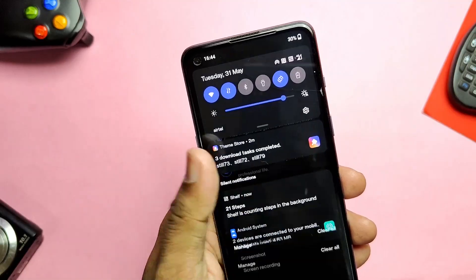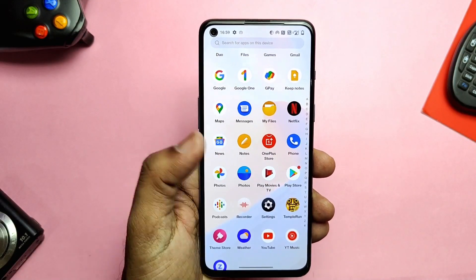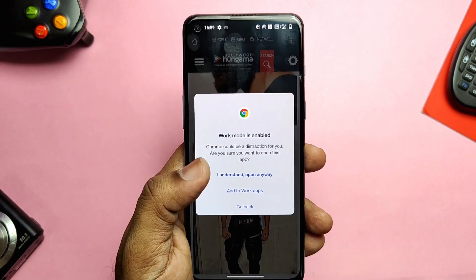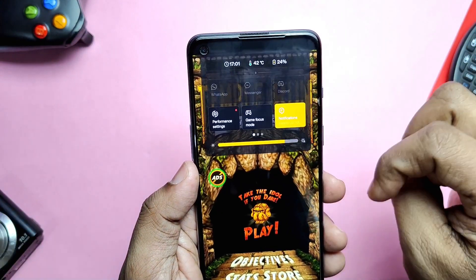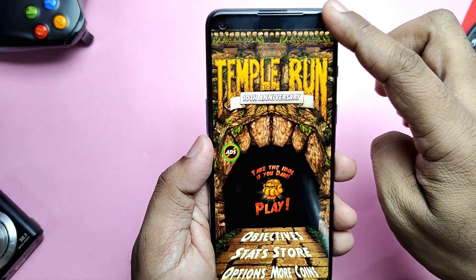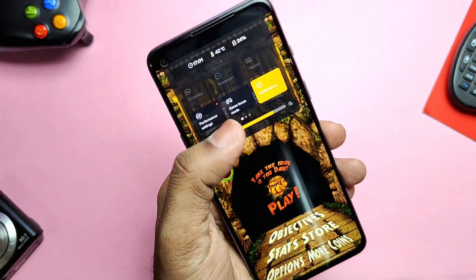When you open a Life Mode app while in Work Mode, you get a notification pop-up to avoid using that app. The next and final big change is the new Gaming Mode. While playing games, you can access Game Mode by swiping down from the left or right corners.